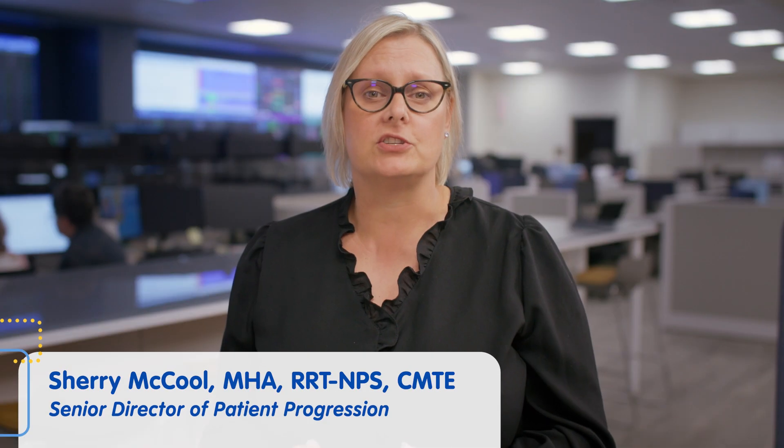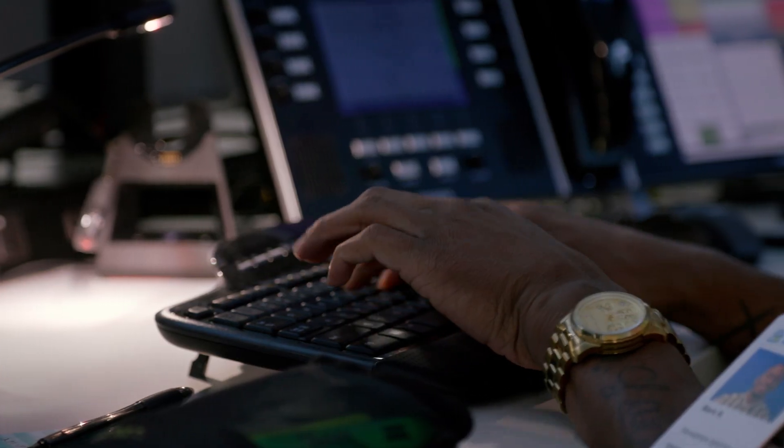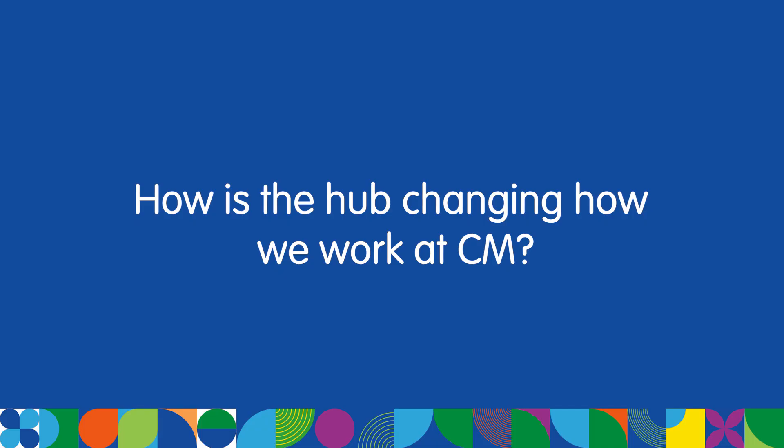We're bringing together multidisciplinary teams to improve outcomes for patients and minimize frustrations for the teams caring for them. The hub is not just the technology you see here — it's the people and processes leveraging technology. The hub puts the well-being of patients and families first, supports frontline caregivers, empowers staff with trusted data, and helps us deliver superior care.